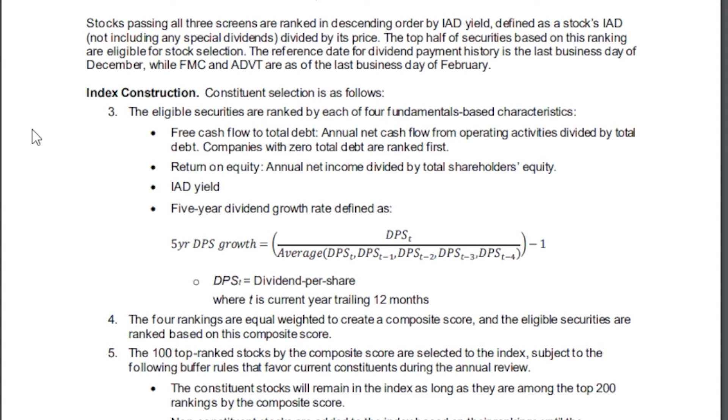The remaining three fundamental characteristics are: return on equity — annual net income divided by total shareholder equity — then IAD yield, and then five-year dividend growth rate. The four rankings are equal-weighted to create a composite score, and eligible securities are ranked based on that composite score. The top 100 ranked stocks by composite score are selected to the index, subject to buffer rules that favor current constituents, meaning constituent stocks remain in the index as long as they are among the top 200 rankings.